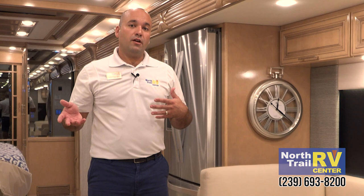Folks, this is just a real quick overview of this 2019 Mountain Air 4551. If you have any questions or would like a build sheet to see how it's optioned out, please contact me or someone at North Trail RV Center. Thanks again for tuning in and have a great day.